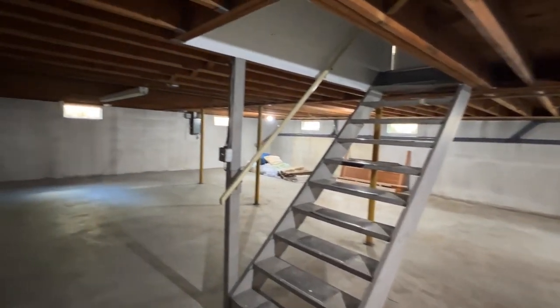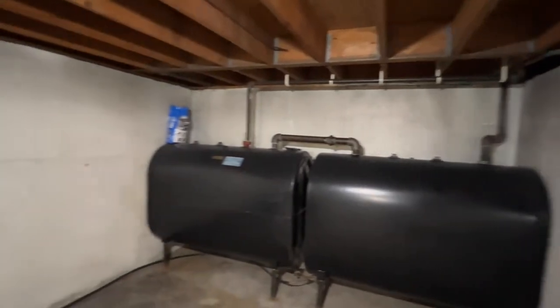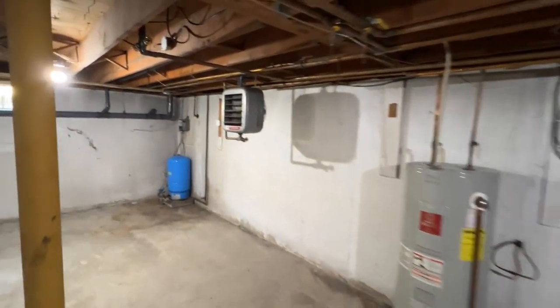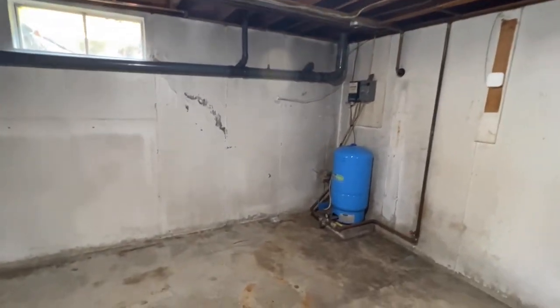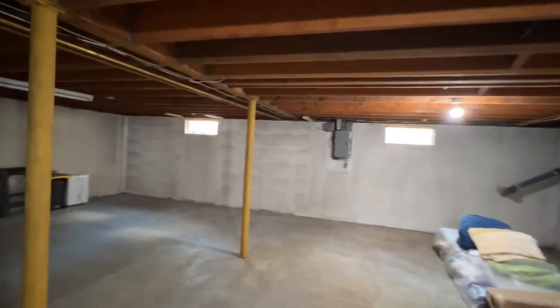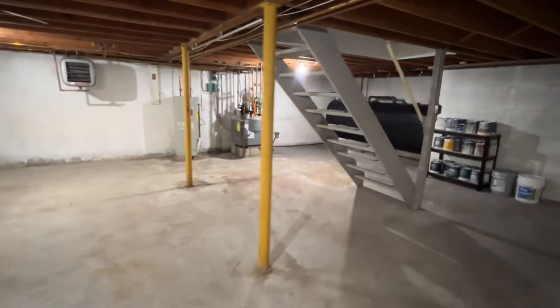Now we're down in the basement — probably about seven foot ceilings down here, all concrete. Dual oil tanks, oil hot air boiler, looks like three zones. Electric hot water heater. Got some heat down here with this Modine. Pressure tank there, and then the septic drains out that corner. Overall pretty clean basement. There is a floor drain here, so whatever water were to come in, or there's a spill or need to drain a hot water heater or something like that — it's nice to have.